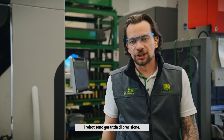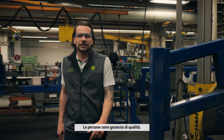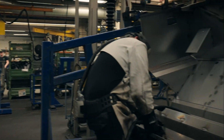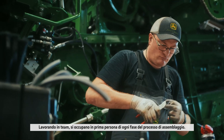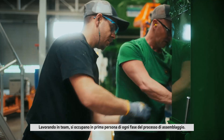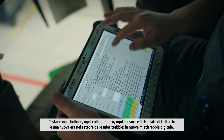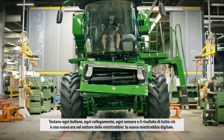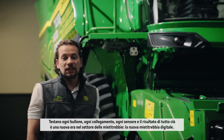Robots deliver precision. People deliver quality. Working in teams, they sign their name against every part of the assembly process. They test every bolt, every connection, every sensor. And the result of all of this — a new era in combines. The new digital combine.